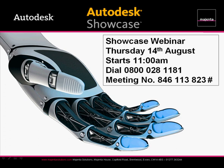Hello and welcome to the Magenta webinar. Thanks for joining us. My name is Stuart Norton. I'm the Sales and Marketing Manager for Magenta Solutions. Also presenting today is Salvador, our Alias Studio and Showcase Product Manager.